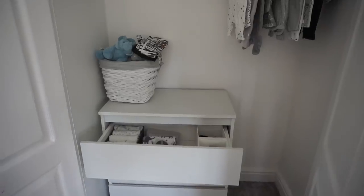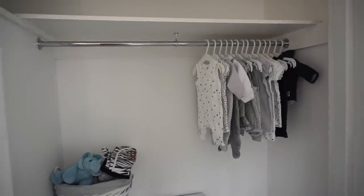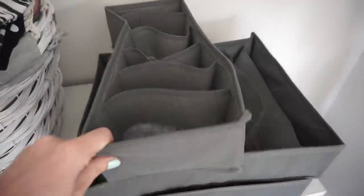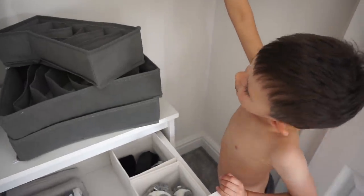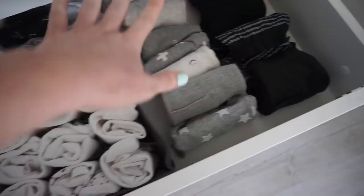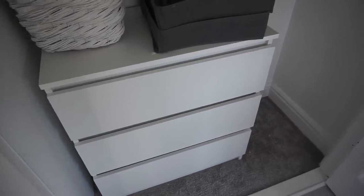Moving on to the boys' wardrobes. Will has just popped up the rails because they've just come through the post — we got them off eBay. We normally go to B&Q but B&Q was closed, so I've just hung his little bits of clothes up there. He's got a basket here which needs sorting out. I need to get another basket to go on top, but we also have some dividers because I sorted out the drawers. What do you think, Marley? They're nice, you like them? So yeah, these are his drawers — he's got his vests, his trousers, and then in the bottom we have his sleep suits. The drawers were also from eBay because I couldn't get them from Ikea as they weren't delivering at the time.